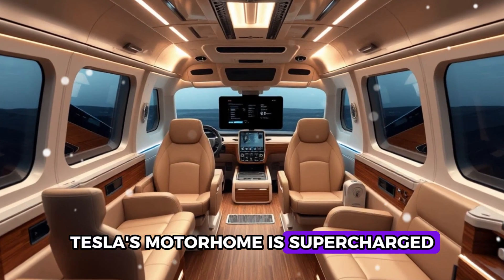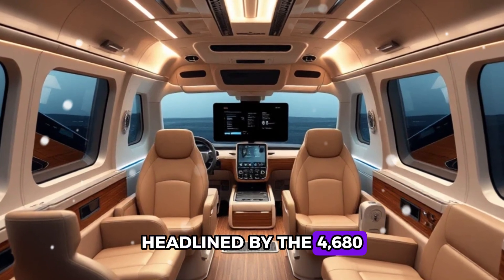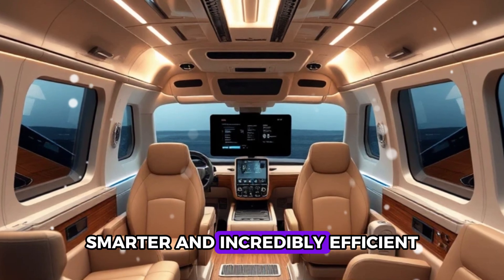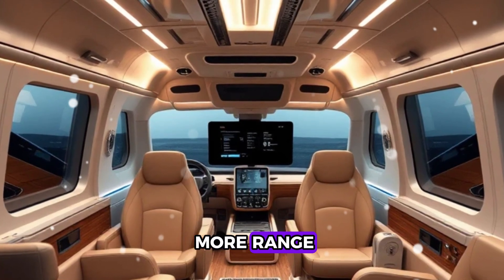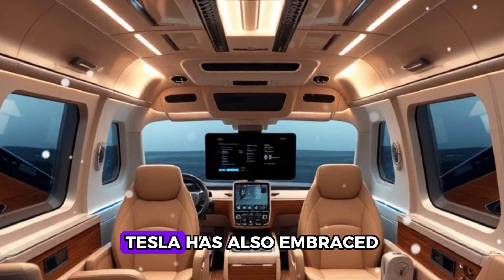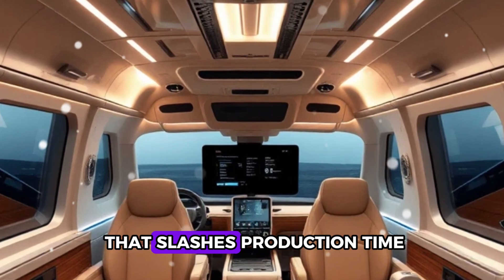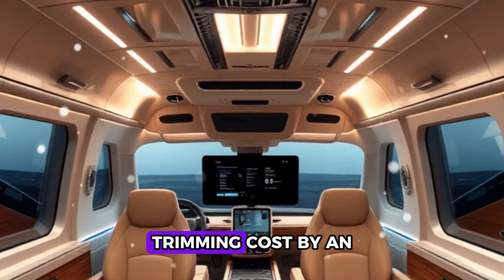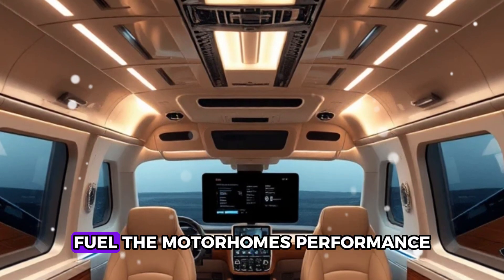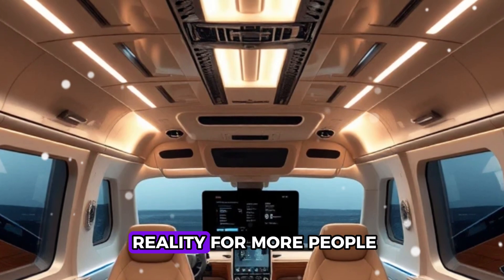Tesla's motorhome is supercharged with revolutionary battery innovations, headlined by the 4680 battery cell. These power-packed cells are larger, smarter, and incredibly efficient, delivering up to 16% more range while driving down production costs by 14% per kilowatt hour. Tesla has also embraced dry electrode technology, a game-changing process that slashes production time and energy usage, trimming costs by an additional 10% to 20%, fueling the motorhome's performance and affordability.